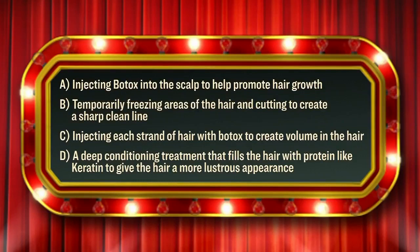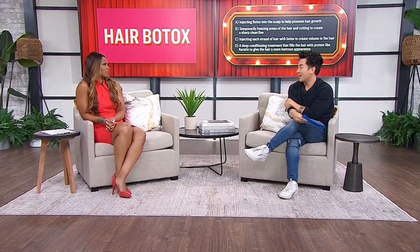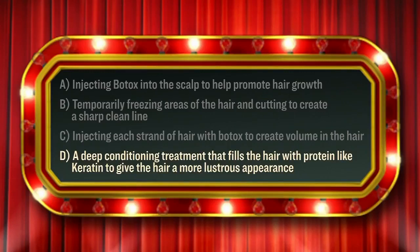The latest hair trend is called hair Botox. What is this trend all about? Is it A, injecting Botox into the scalp to help promote hair growth; B, temporarily freezing areas of the hair and cutting to create a sharp clean line; C, injecting each strand of hair with Botox to create a volumized look; or D, a deep conditioning treatment that fills the hair with protein-like keratin to give hair a more lustrous appearance? I'm going to go with D — there's no way you're putting Botox in people's scalps. You're right, it's D! It's one of the hottest trends right now. It's a hair treatment that makes your hair come back to life, more lustrous. When you put protein back into the hair, you're making it stronger and it feels better — that's probably why they named it hair Botox.